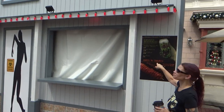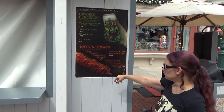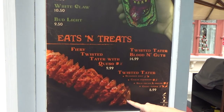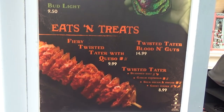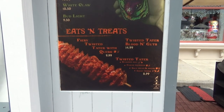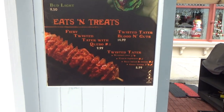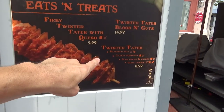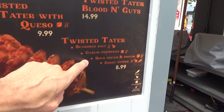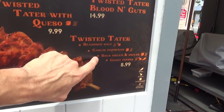Check this out with the blood prints — this is the Twisted Tater booth. Everybody knows about Twisted Taters. They have a fiery Twisted Tater — I believe they had that last year too, or it was the blood and guts version. You can get all these on your Twisted Tater: seasoned salt, Parmesan, garlic Parmesan, sour cream and chives — which is really good, we had that last year a lot — and ghost pepper.